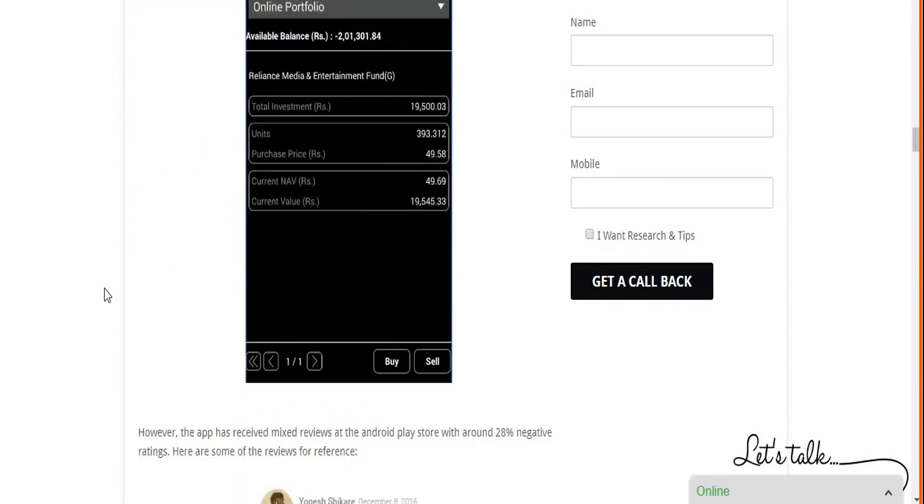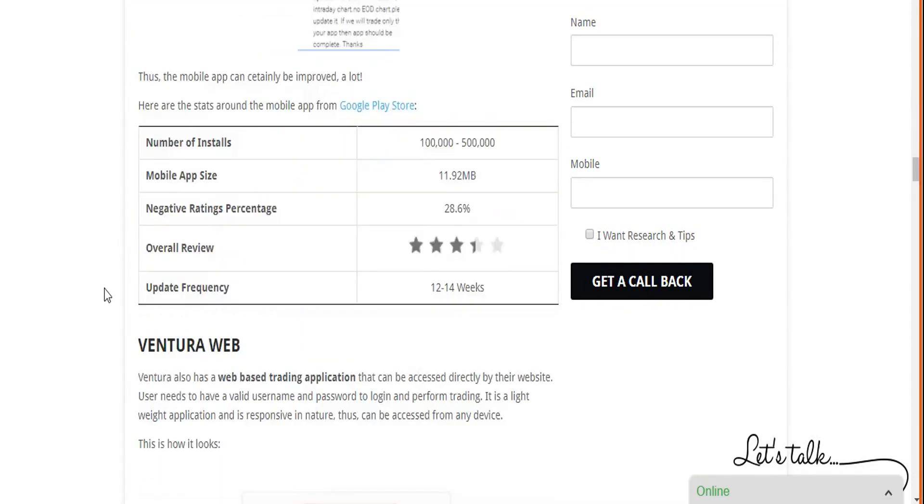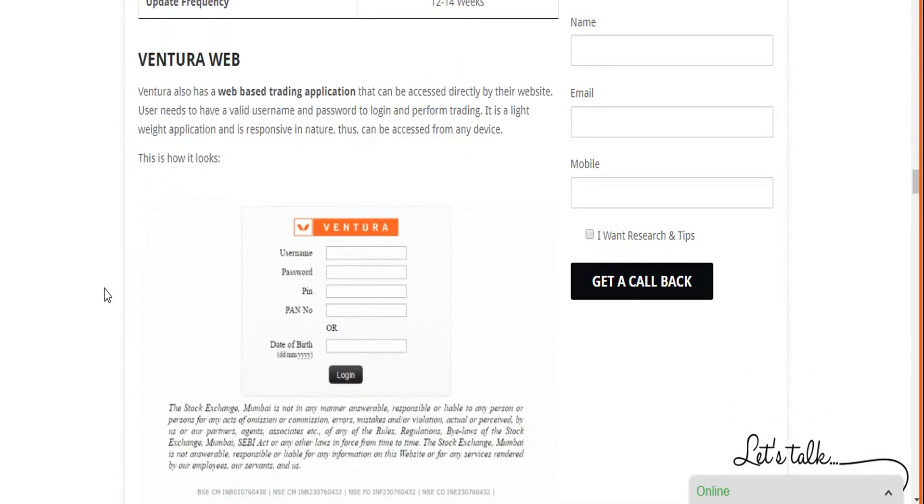Ventura Wealth, as discussed, needs significant improvement in user experience. Ventura also offers a web-based application called Ventura Web — a browser-based solution requiring no download or installation. It is responsive, meaning it works across desktop, laptop, mobile, or tablet. However, the number of features is limited for technical and fundamental analysis. It is a decent option for beginner to medium-level traders.